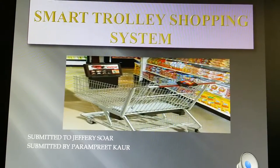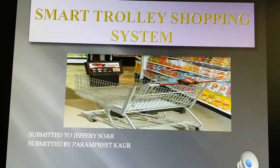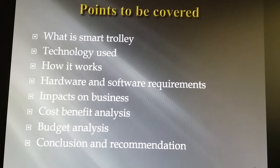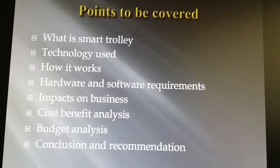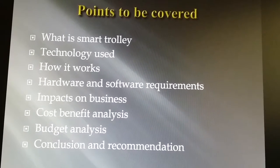Today I'll talk about the smart trolley shopping system. In this presentation I'm going to discuss the following aspects: what is smart trolley, what technology is used, how smart trolley works, what are the hardware and software requirements, what would be the impacts on the business, cost-benefit analysis, budget analysis, and at the end, conclusion and recommendation.